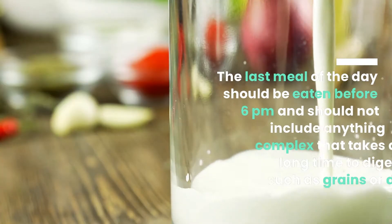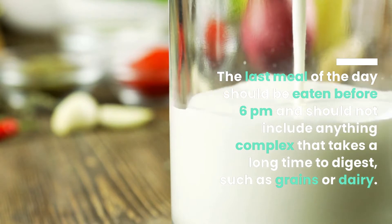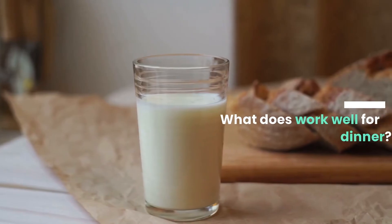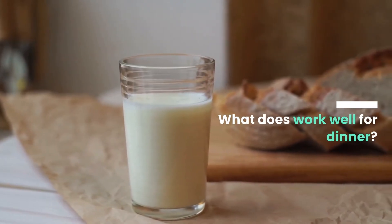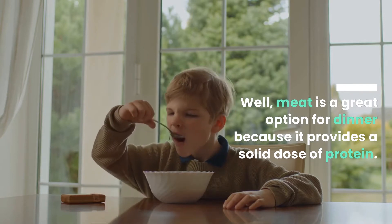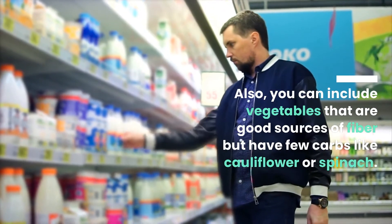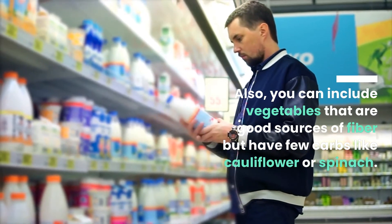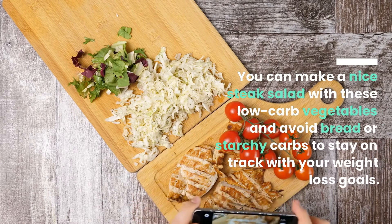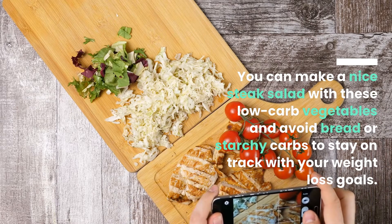The last meal of the day should be eaten before 6 pm and should not include anything complex that takes a long time to digest, such as grains or dairy. Meat is a great option for dinner because it provides a solid dose of protein. You can also include vegetables that are good sources of fiber but have few carbs, like cauliflower or spinach. You can make a nice steak salad with these low-carb vegetables and avoid bread or starchy carbs to stay on track with your weight loss goals.